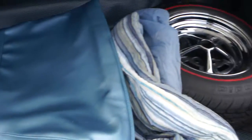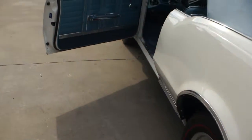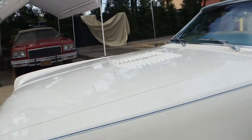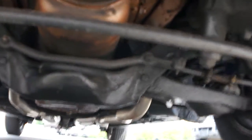Trunk is no exception, either — also fantastic. The correct boot, beautiful condition. Got the correct spare in the trunk too, with the red line. Underneath is beautiful. Really nice car.